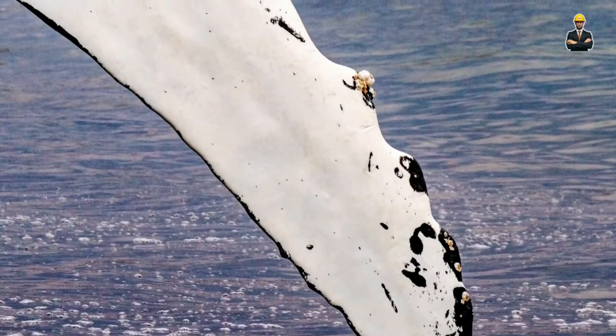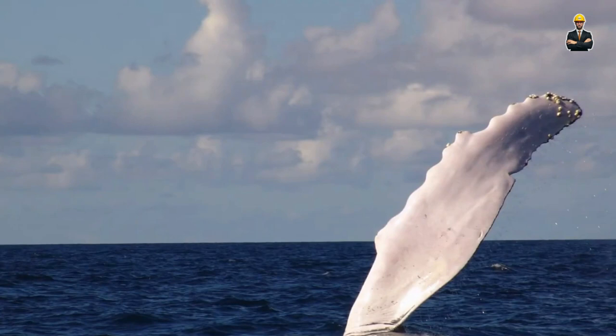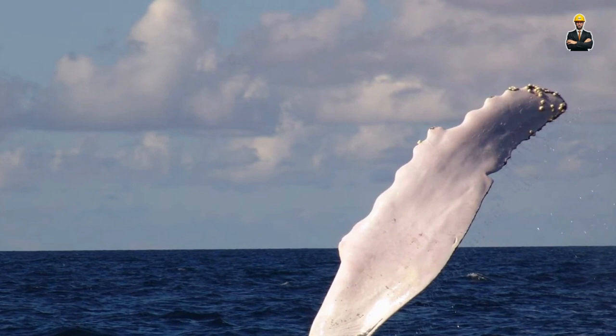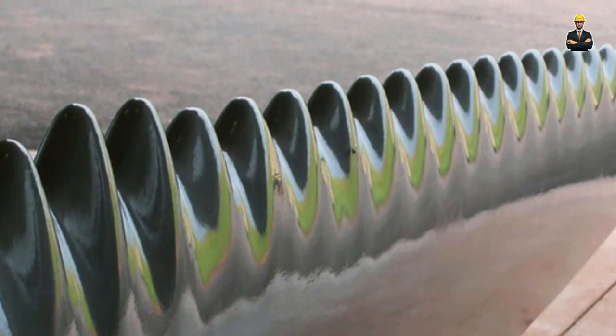The benefits are manifold. Biomimicry turbines pose minimal danger to fish and other aquatic life, creating a safer environment for our riverine friends. Their flexible design allows them to adapt to fluctuating water levels and variable flow rates, making them efficient in diverse river conditions. And because they operate silently with minimal disruption to the water's natural flow, they become silent partners in the river's ecosystem.